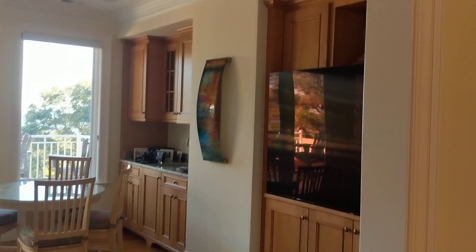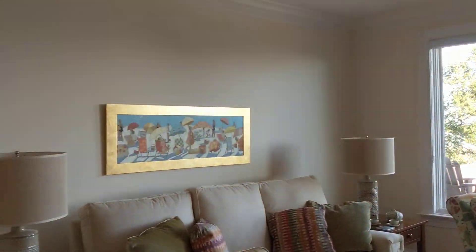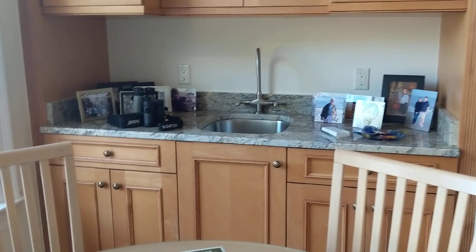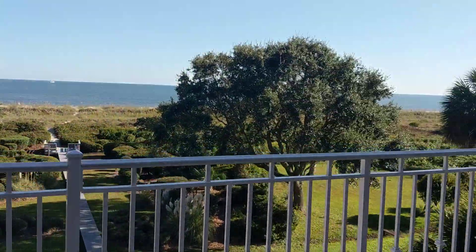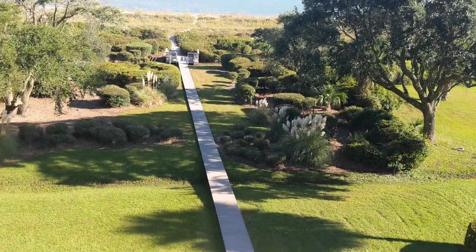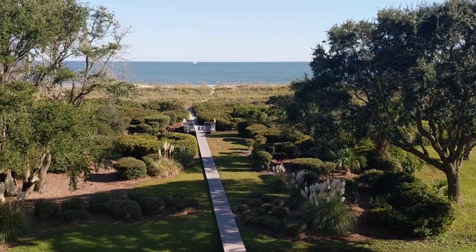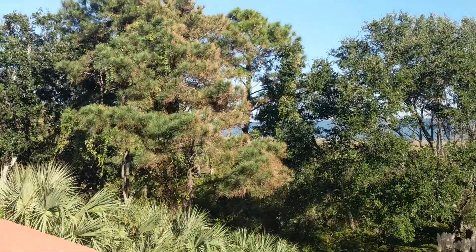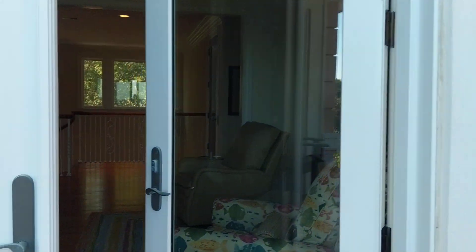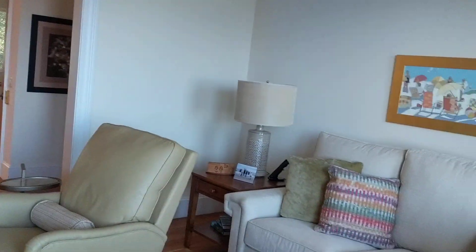Upstairs we have this great second-floor family room. As we get higher up it really enhances the view — a really nice space with hardwood floors. There's a wet bar set up here, a great balcony, the breeze is delightful up here, and you can really see the property from up here. This is a fantastic room, and it has surround sound on the second floor.